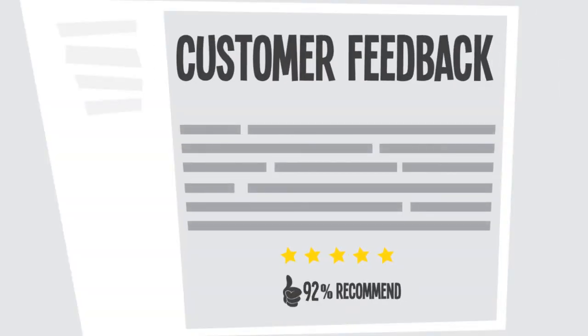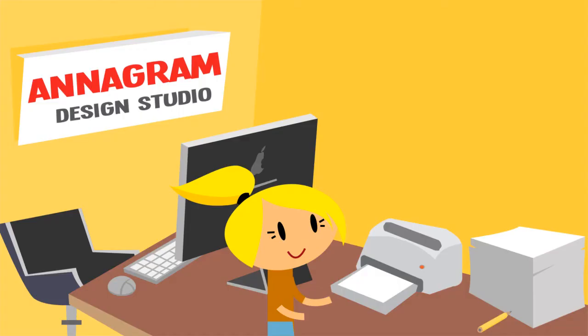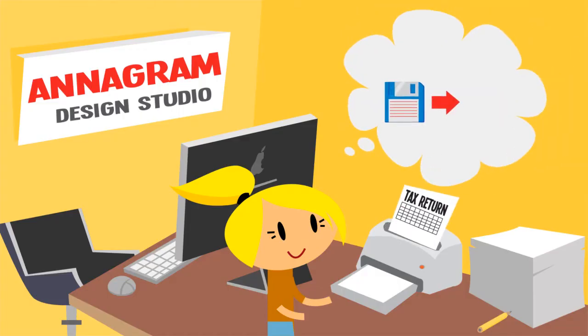You can even get their feedback in the process. Plus, Zervant has already prepared Anna's accounting paperwork. She can now store, print or send the info to her accountant.